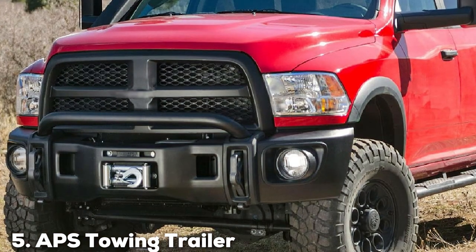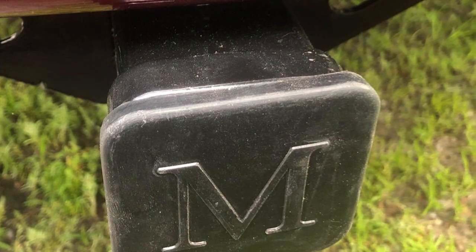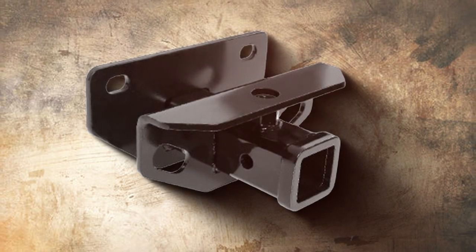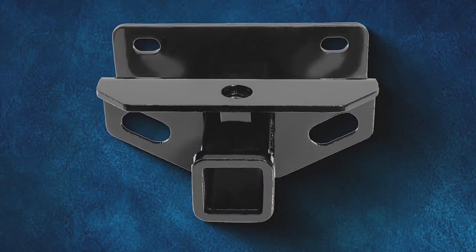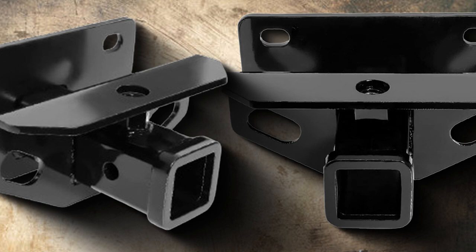At number 5, we have the APS Towing Trailer Hitch Receiver. Step up your towing game with the APS Towing Trailer Hitch Receiver, a robust and reliable addition to your vehicle's towing arsenal. Engineered for superior performance and durability, this hitch receiver is designed to handle a variety of towing needs with precision. Crafted from high-quality materials, the APS Towing Trailer Hitch Receiver boasts a sturdy construction that ensures longevity and resilience. The receiver's sleek design not only enhances the aesthetics of your vehicle but also contributes to its overall towing capabilities. With a simple yet effective installation process, this hitch receiver is suitable for DIY enthusiasts and professionals alike. Equipped with a secure and efficient towing connection, it provides peace of mind when hauling trailers, RVs, or boats. Its corrosion-resistant finish adds an extra layer of protection, ensuring optimal functionality in diverse weather conditions.